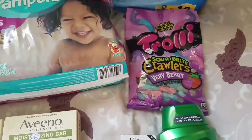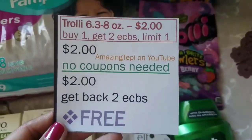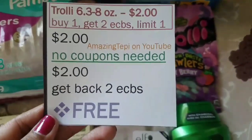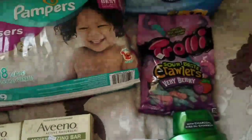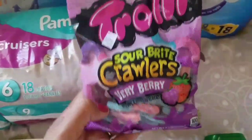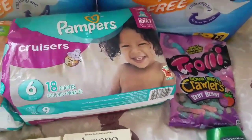Next up, Trolli Candy 6.3 to 8 ounce is on sale for $2; when you buy one you get $2 ECBs, limit of one. No coupons needed — you pay $2 and get back $2 ECBs making it completely free. I picked up the Trolli Sour Brite Crawlers Very Berry, so we'll see how those taste.